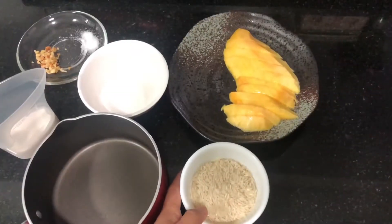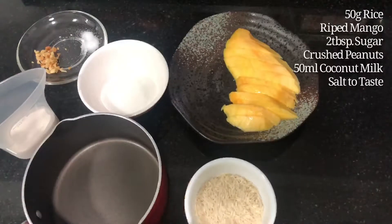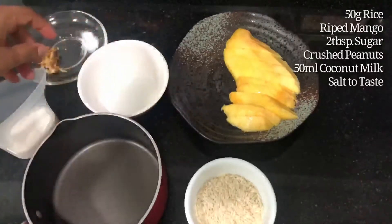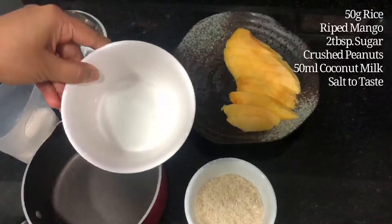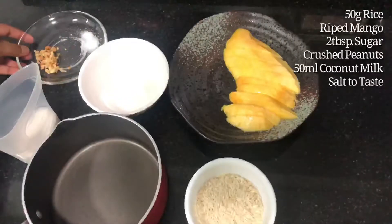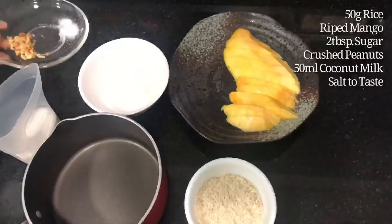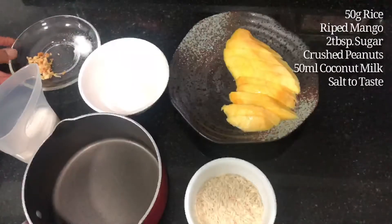Let's see what ingredients we will need: 50 grams of rice, ripe mango — the sweeter the better — 2 tablespoons of sugar, salt to taste, some crushed peanuts, and coconut milk. I have taken about 50 milliliters here.